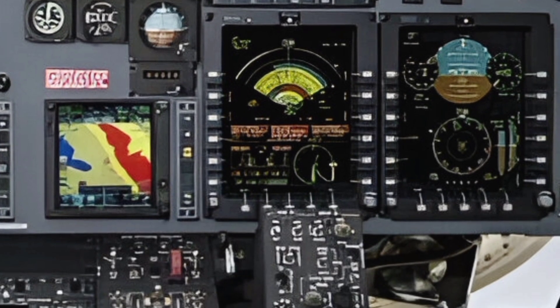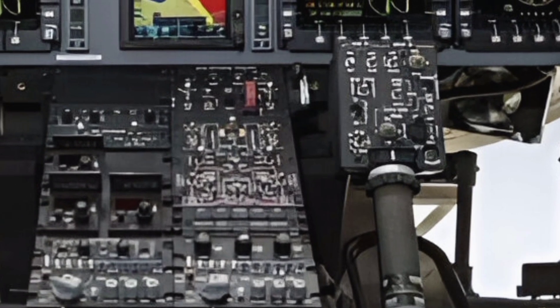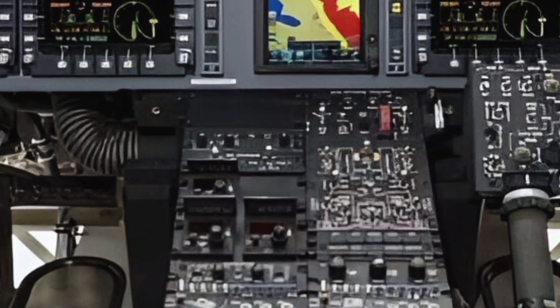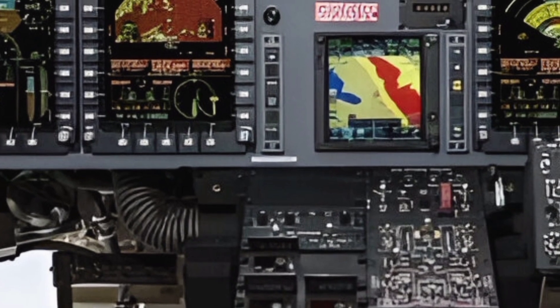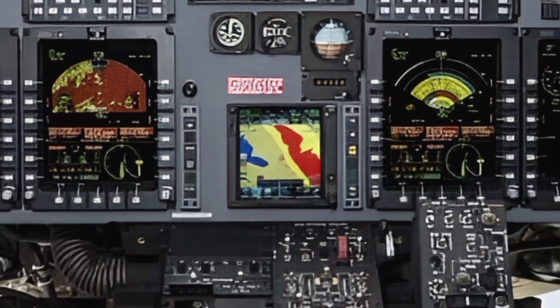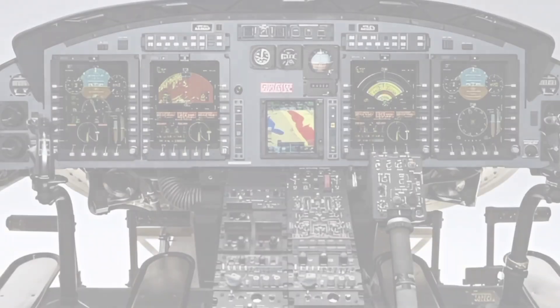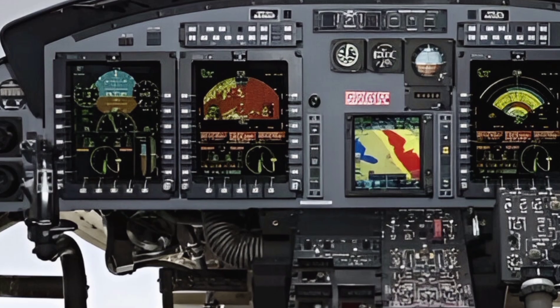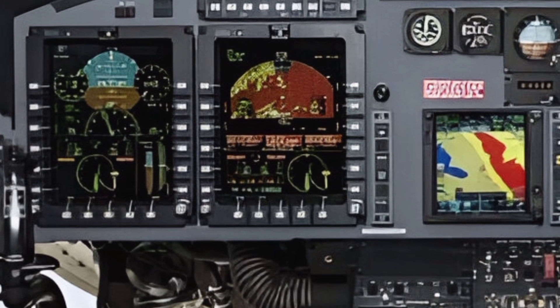In terms of design, the Bell 412 retains its iconic four-blade main rotor system, which provides exceptional stability and smooth handling. The helicopter's rugged airframe is designed to withstand the rigors of demanding environments, ensuring durability and longevity. Additionally, the 2025 model introduces improved soundproofing in the cabin, offering passengers a quieter and more comfortable ride.